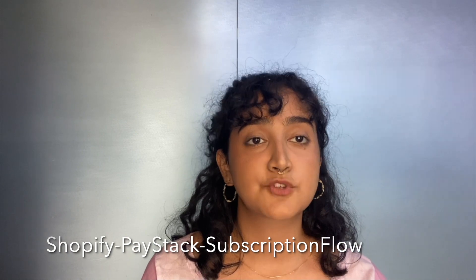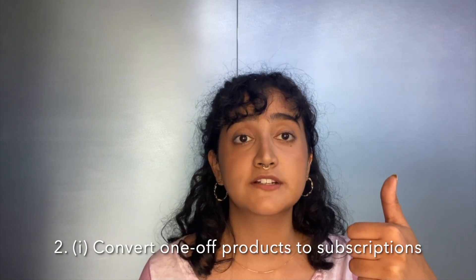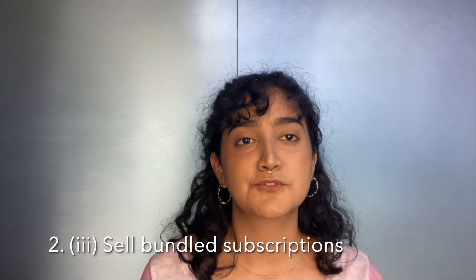How to crack the code of subscription billing in Africa? Put the Shopify–Paystack–Subscription Flow power trio to action. This power trio is for you if you already own a Shopify store and are looking to convert one-off products into subscriptions, introduce new subscription-based products, and sell bundled subscriptions.